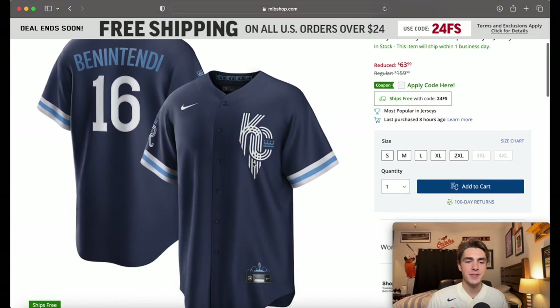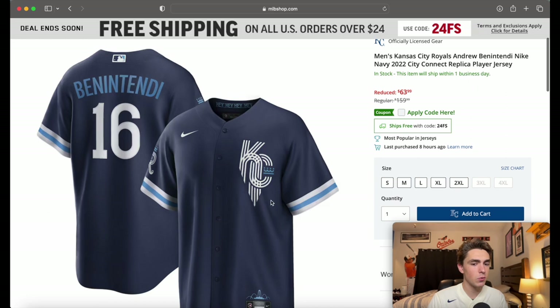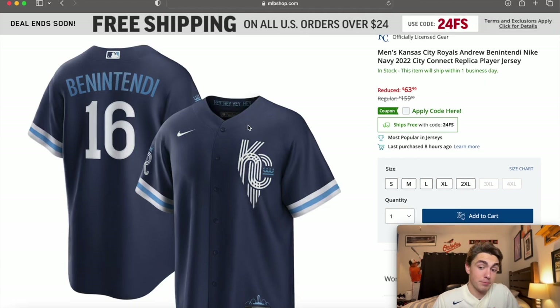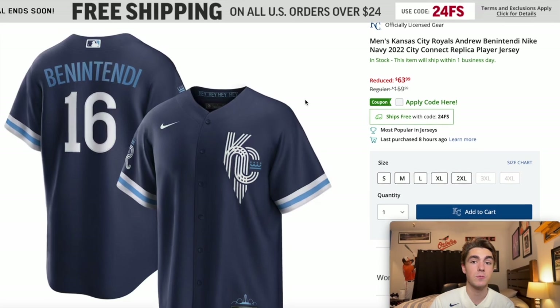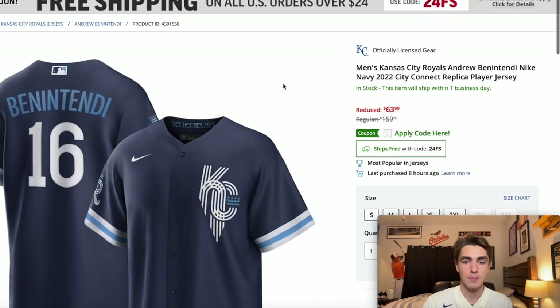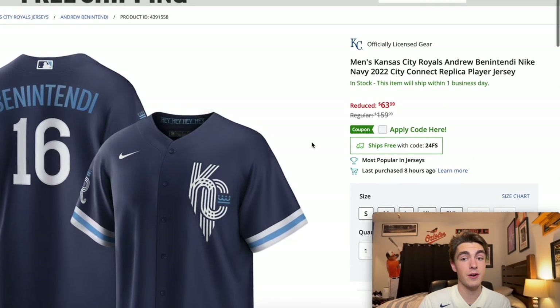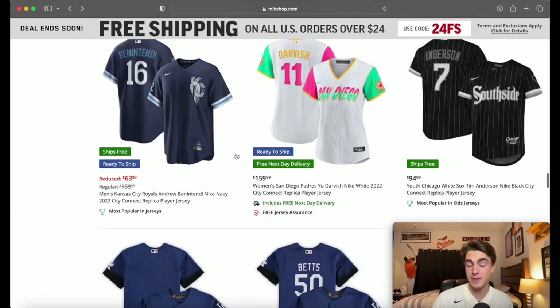The Kansas City Royals — this one has some interesting things going on. The font is cool, and the design with the little crown in the middle is a nice touch. The back is very simple — blue font for the name, white font for the number, dark blue over the whole thing, which is very much what you picture when you think of the Royals. I like it; I think it's a good jersey. And there's a good discount on this one too.